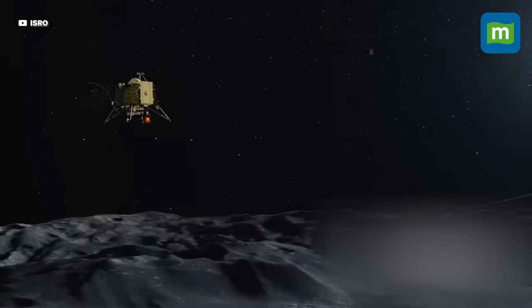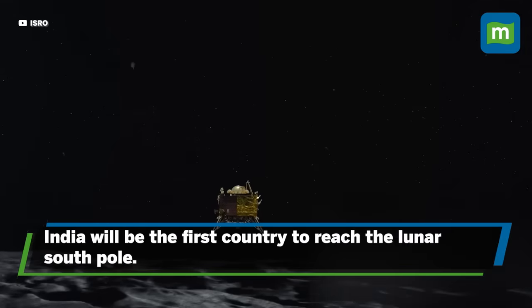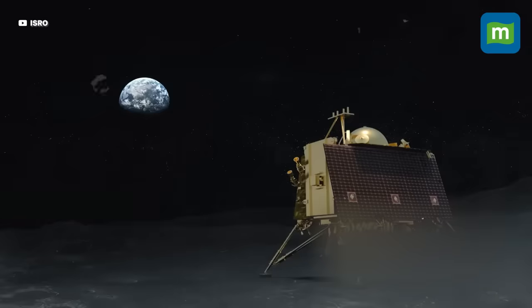Once the lander lands on the moon's south pole, it will be a historic moment for India, as it will become the first country to reach the lunar south pole. But it will be a job half done for ISRO.